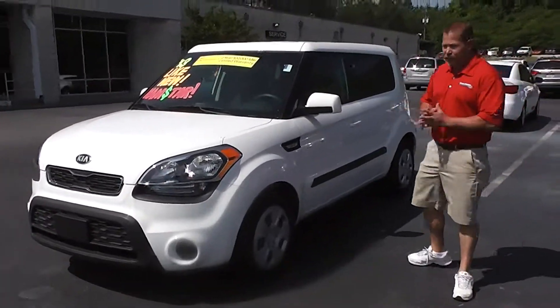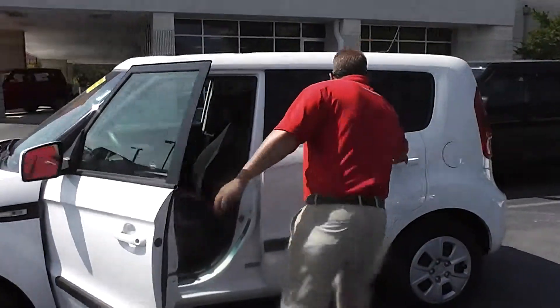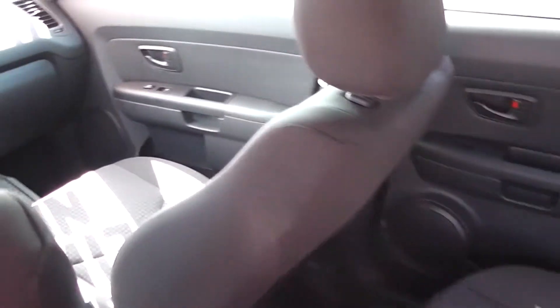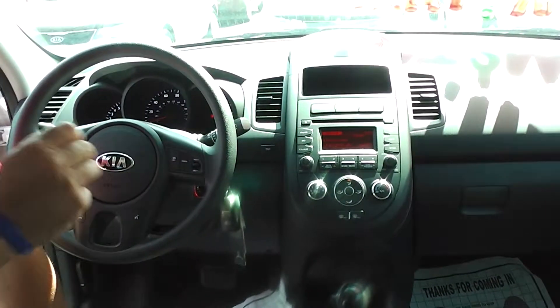Ed, if you'll come over here, I'll show you a few nice features on the inside of the car that come standard on it. As you can see, you've got plenty of room. It's the smallest SUV that we have to offer, but it's also the largest SUV in its class.